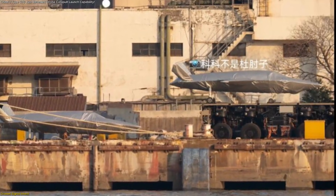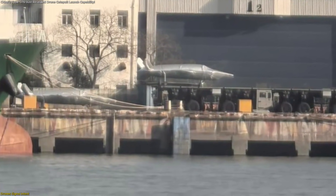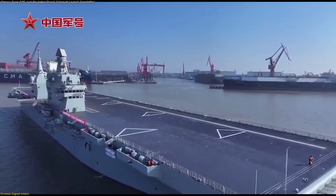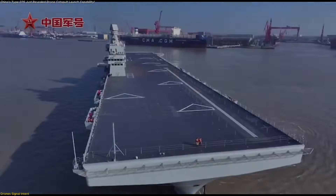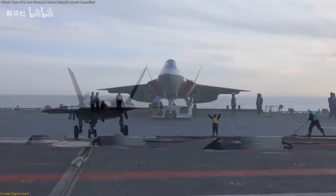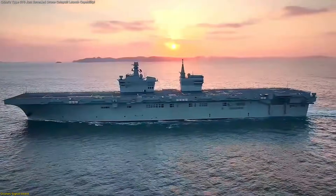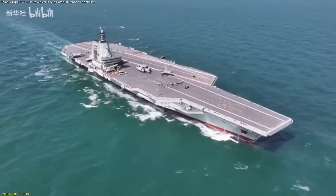What truly stands out is the landing gear configuration. Several drones are clearly equipped with nose landing gear fitted with catapult launch bars. This is not a minor technical detail. Catapult launch bars are purpose-built components designed to interface with electromagnetic launch systems. They are unnecessary for conventional runways and add weight and complexity, meaning designers only include them when ship-based operations are the primary goal. Analysts identified this by comparing the hardware to known catapult interfaces used on other advanced ships.